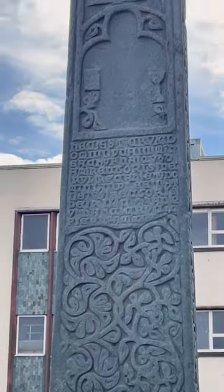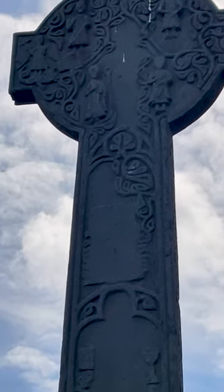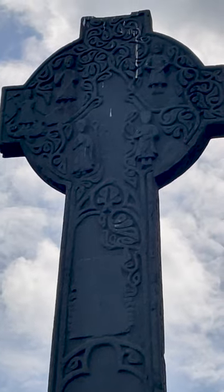Now, if you look really close at the top of the cross, you'll see some of the saints. You'll see St. John, you'll see the Virgin Mary, and you'll see some other saints.